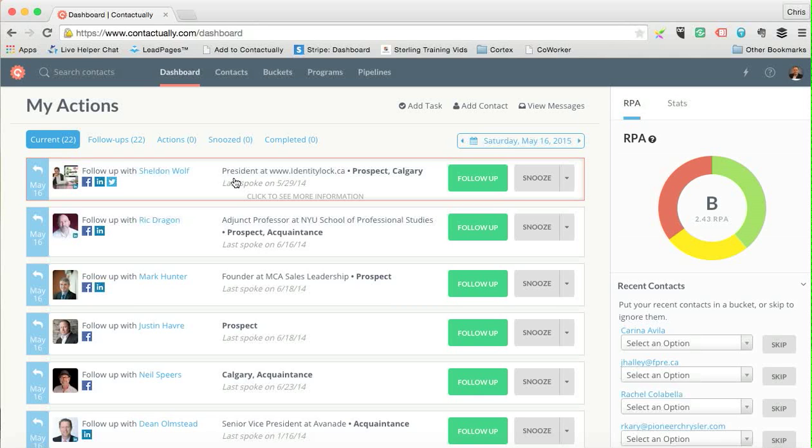What happens is you attach your email addresses into Contactually, it goes through and finds all the people you've sent emails to. You can also connect Facebook, LinkedIn, Twitter, and a bunch of different networks. Then it pulls all these people together and asks who this person is and what you do with them.